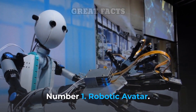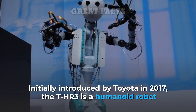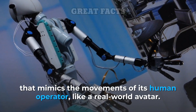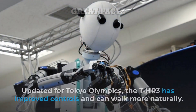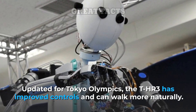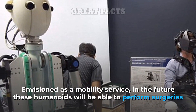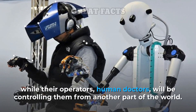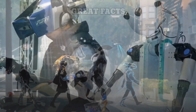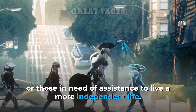Number 1: Robotic Avatar. Initially introduced by Toyota in 2017, the T-HR3 is a humanoid robot that mimics the movements of its human operator, like a real-world avatar. Updated for the Tokyo Olympics, the T-HR3 has improved controls and can walk more naturally. Envisioned as a mobility service, in the future these humanoids will be able to perform surgeries while their operators — human doctors — will be controlling them from another part of the world. It can also help caregivers do their work remotely, or those in need of assistance to live a more independent life.